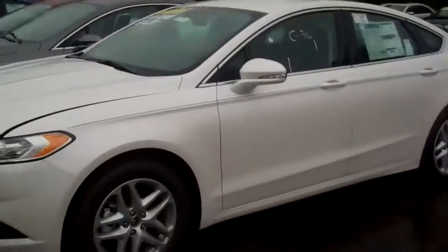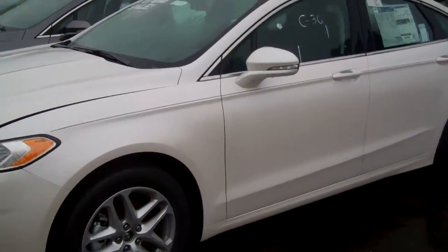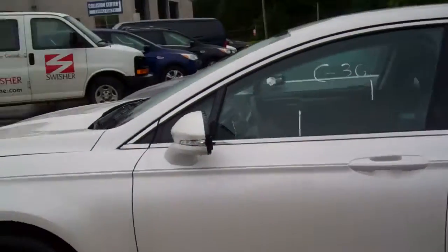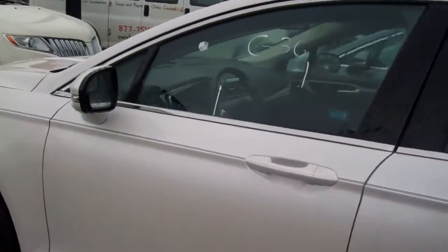Hi Jason, it's Casey over at Skelmuck Ford. I'm here to show you the all-new Ford Fusion — absolutely gorgeous package on this. Stop in and see me. I'd love to show you all the great technology Ford's offering on these right now.